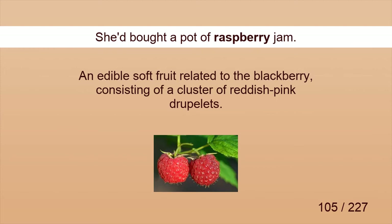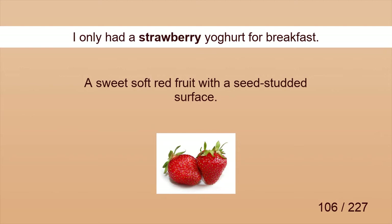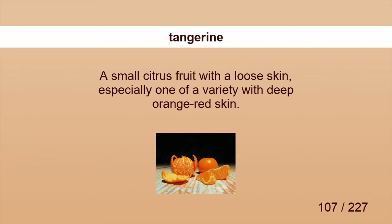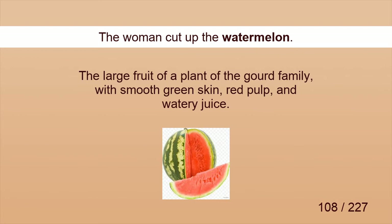Raspberry. She'd bought a pot of raspberry jam. Strawberry. I only had a strawberry yogurt for breakfast. Tangerine. We bought both a lemon tree and a tangerine tree. Watermelon. The woman cut up the watermelon.